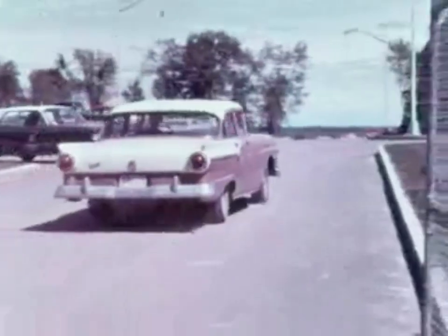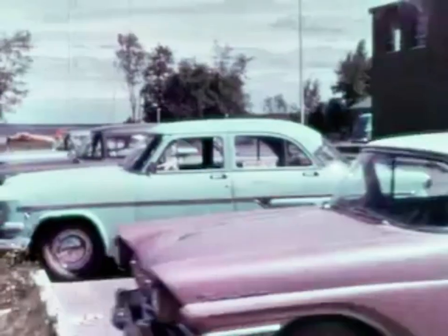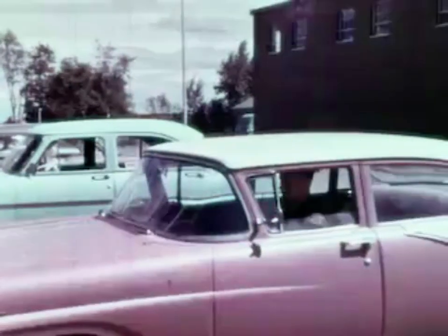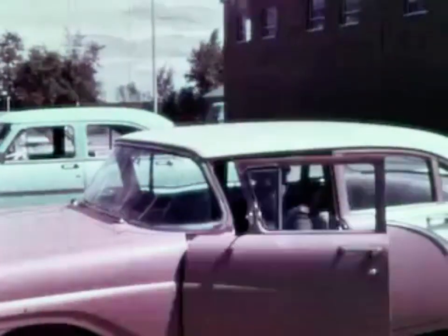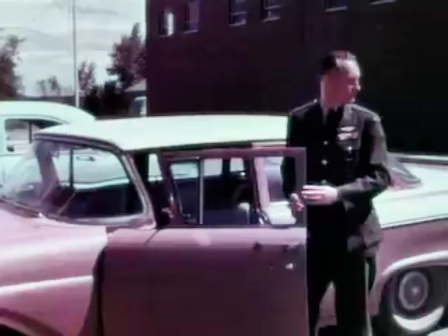At any fire ranger station in Canada, the pilots have become an essential part of the summer's operation. A good fire pilot must have a great deal of intensive training and many years of experience.